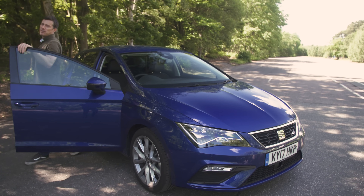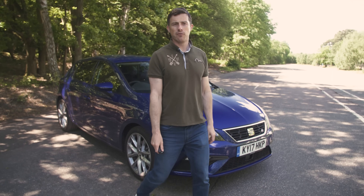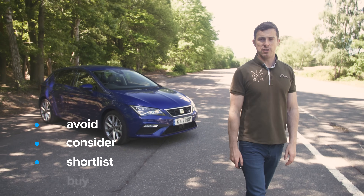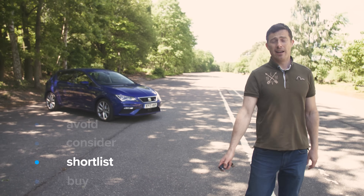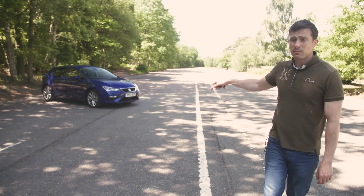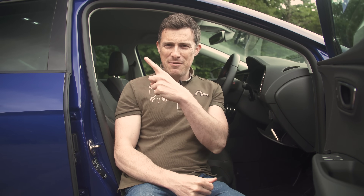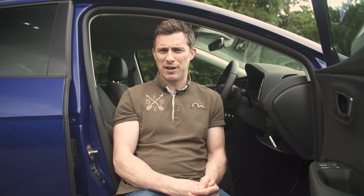Click up there to go to carwow.co.uk for more information and to see the very best deals on the Seat Leon. So what's my overall verdict? Should you avoid it, consider it, shortlist it, or just go right ahead and buy it? I reckon you should shortlist the Seat Leon. It's a really good all-round car — it's like a Golf, just a bit more sporty looking. If you enjoyed this video, please like it, share it, and click on the CarWow logo to subscribe. Click up there for my detailed practicality video review, down there for the infotainment review, and down there for my 360-degree passenger ride video.